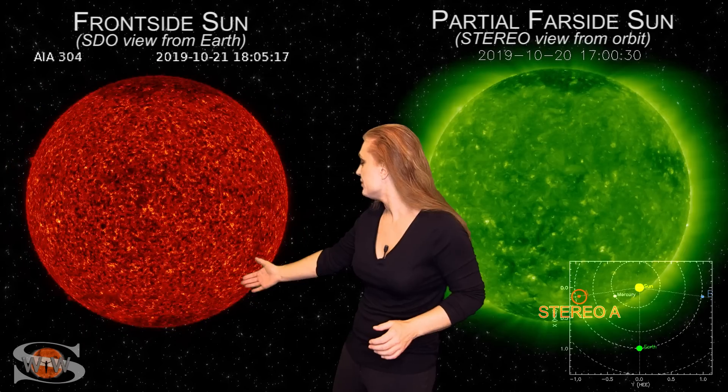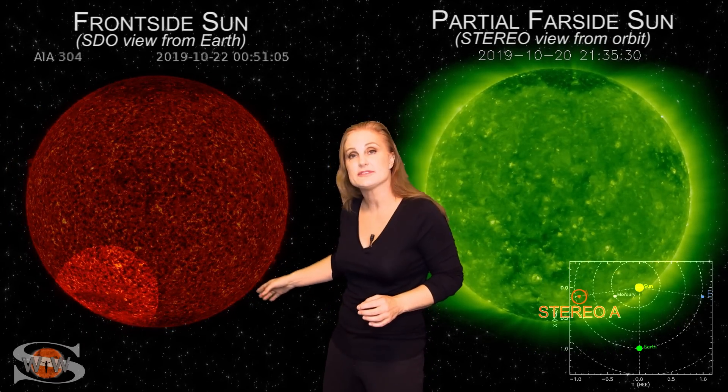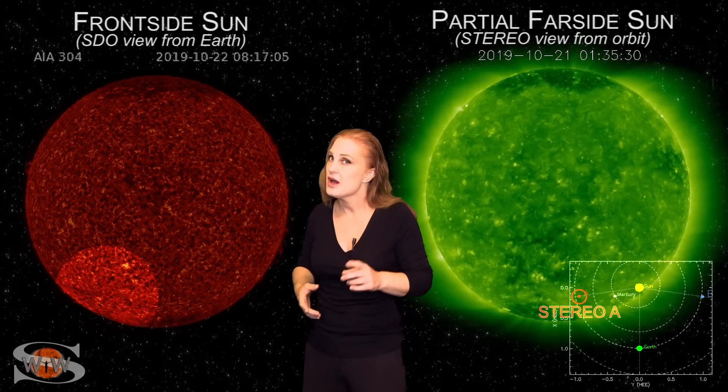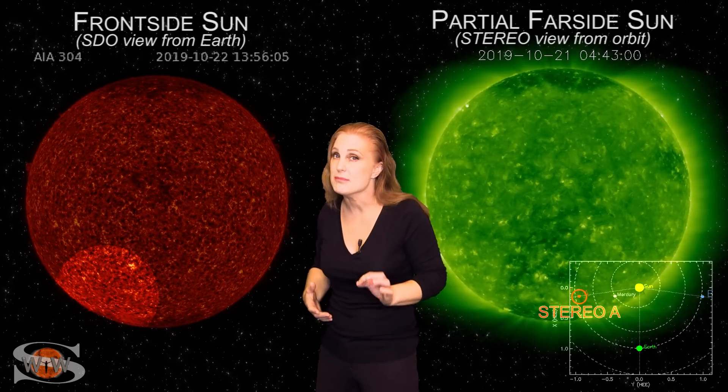We had a polar coronal filament that lifted off over the last day or so. I haven't seen one lift off of about this size in quite some time. The fact that it's really close to the poles is an indication that solar cycle 25 is getting much closer.